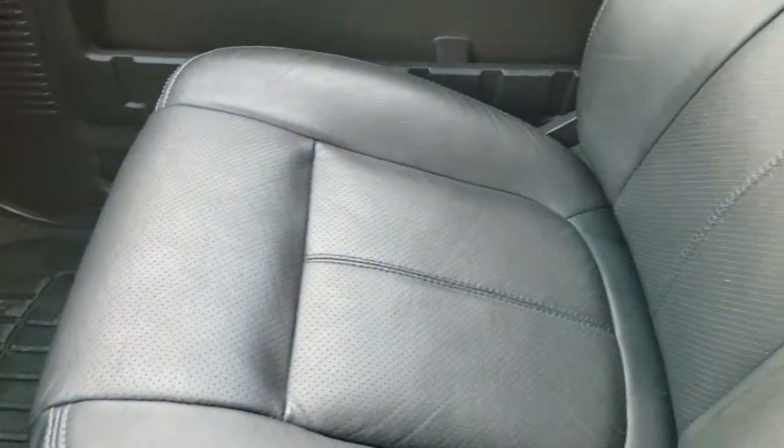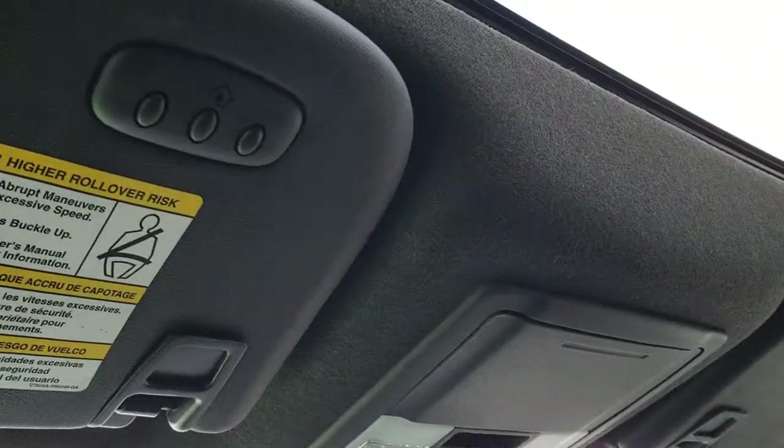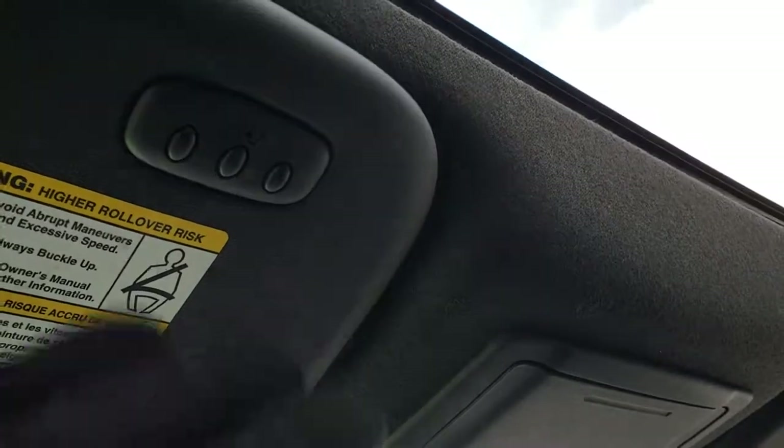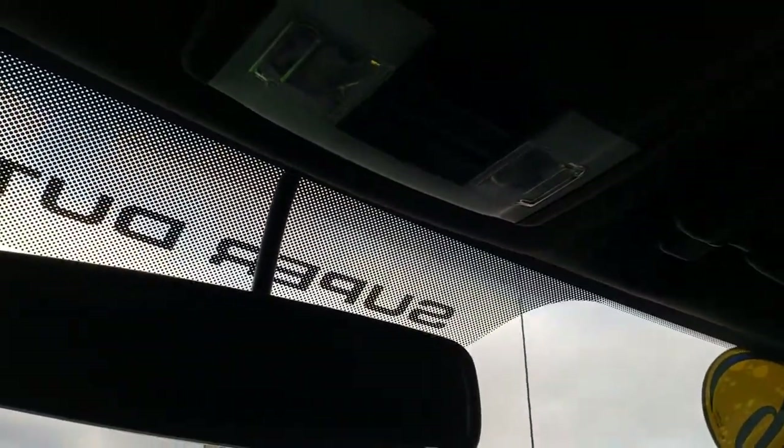Passenger seat is very clean as well, with WeatherTech on that side too. This one does have the power sunroof, which means it has the Lariat Ultimate Package, giving you the sunroof and navigation system as a combo. It has the HomeLink system, power sliding rear windows, and map lights as well.